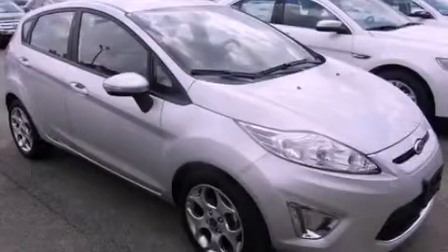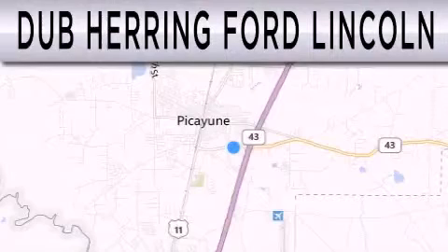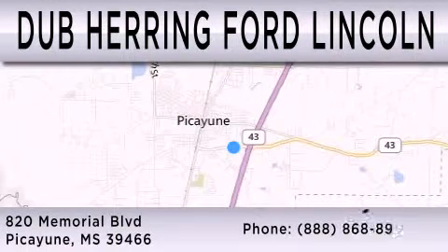Stop by today and test drive this automobile for yourself. Dub Herring Ford Lincoln is dedicated to doing everything possible to ensure that the experience you have selecting your next vehicle is as pleasant as possible. We are located at 820 Memorial Boulevard in Picayune.